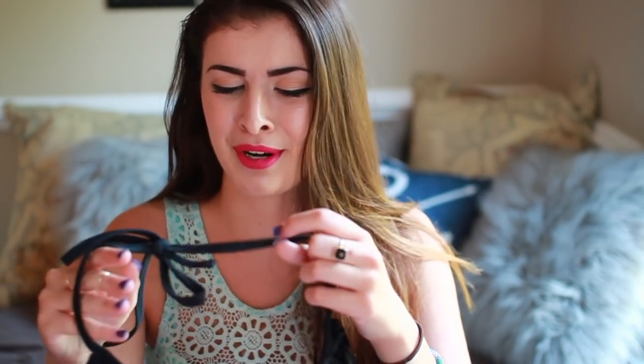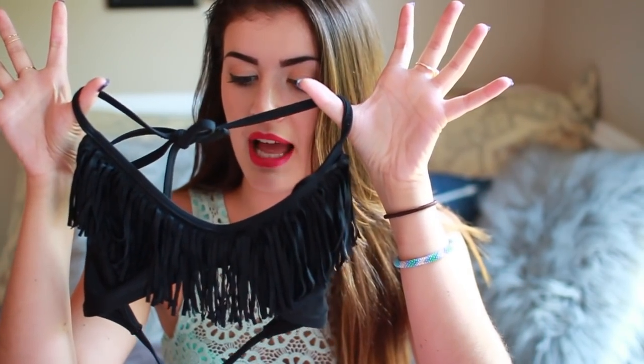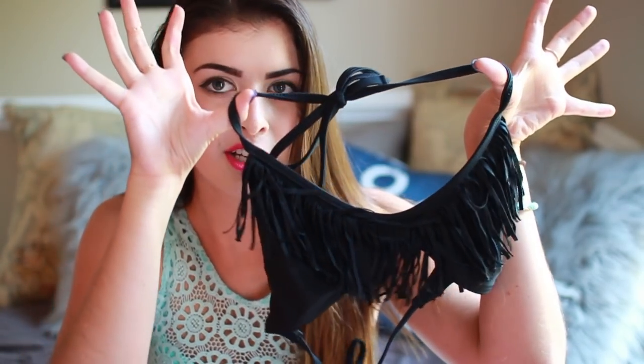Next is a bathing suit from PacSun. I'm pretty sure it wasn't part of the Kylie Kendall collection — I think it's just one they carried for a while. It's this black fringy top, because black goes with everything, so you might as well have a bunch of those in the collection. As I said earlier, I do have some other basic black string bikini tops, but this one adds a nice little funky twist to your bathing suit ensemble. I believe this was about $14 — I remember it being pretty cheap because it literally has no padding in it.